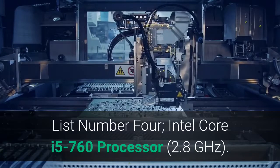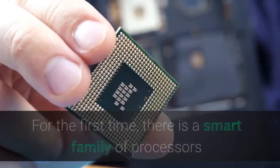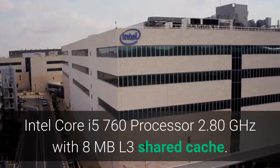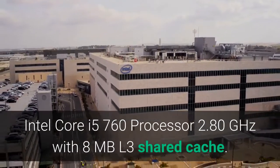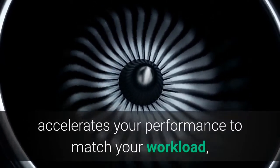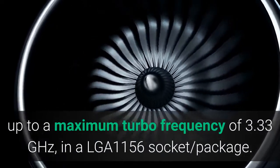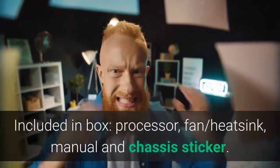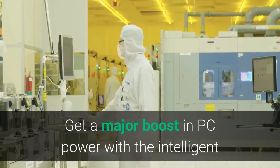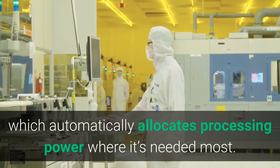List Number 4: Intel Core i5-760 processor, 2.80 GHz. For the first time, there is a smart family of processors that can provide extra performance when you need it, and increased energy efficiency when you don't. The Intel Core i5-760 processor features 2.80 GHz with 8 MB L3 shared cache and Intel Turbo Boost technology, which accelerates performance up to a maximum turbo frequency of 3.33 GHz in an LGA1156 socket package. Included in box: processor, fan, heatsink, manual and chassis sticker. 3-Year Limited Warranty.